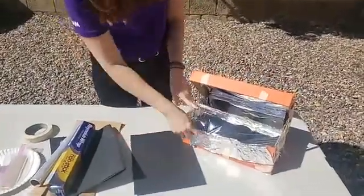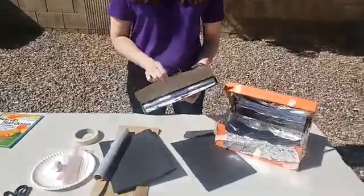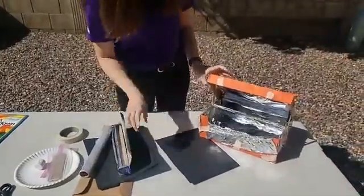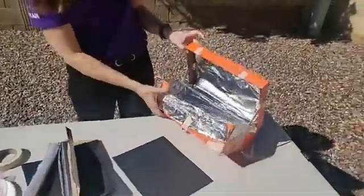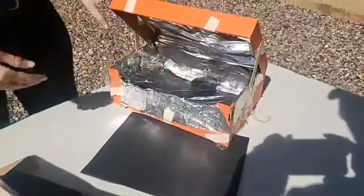Then I used some tin foil. Tin foil is super shiny, so what does that do to the sun? It's going to bounce the sunlight. I have some tin foil at the top so I can aim the lid so it reflects the sunlight down into my solar oven.